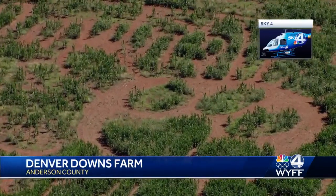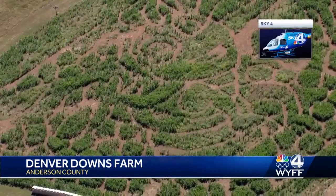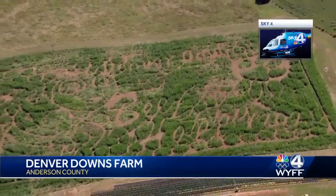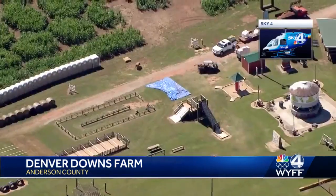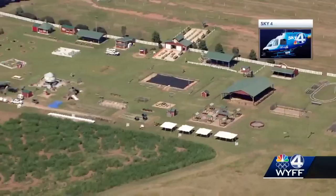Sky 4 is over the Anderson Farm today, showing us the 10-acre corn maze. There's a bee in a honeycomb with a sunflower, which sports a Clemson tiger paw in the center. The theme is bee happy. The Garrison family tells us they are happy — their maze is getting national attention, making USA Today's top 10 best corn maze list for the fourth straight year.